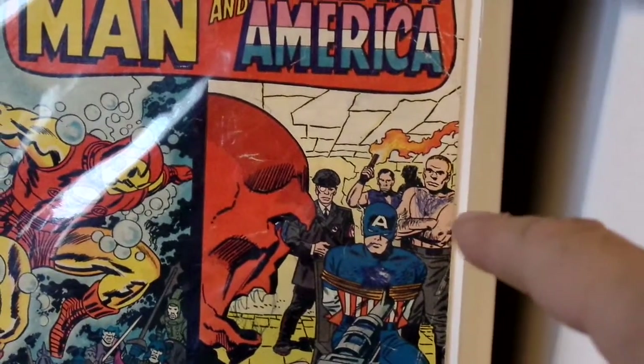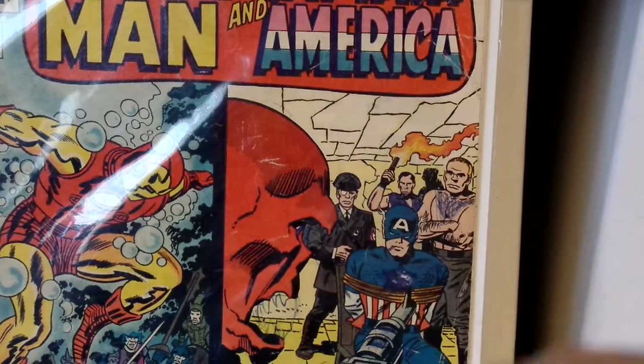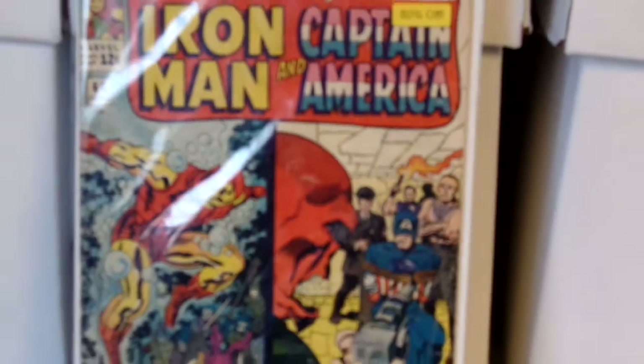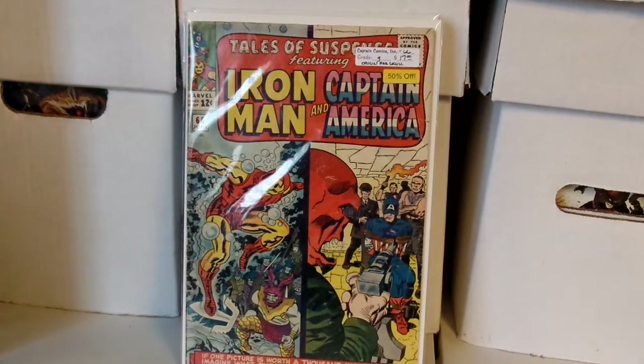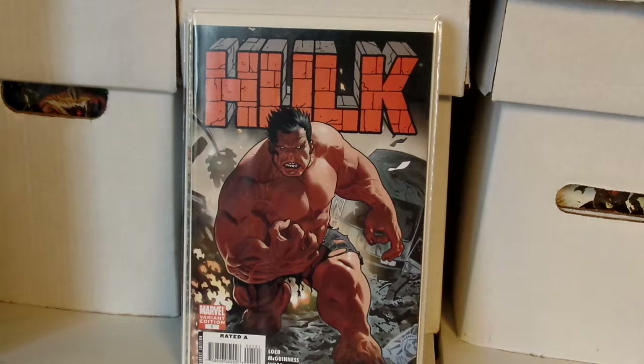Someone had drawn some hair on the guy's chest, colored out the star on Captain America, and drew some teeth on the Red Skull. But I'm happy to have it — Tales of Suspense issue 66.